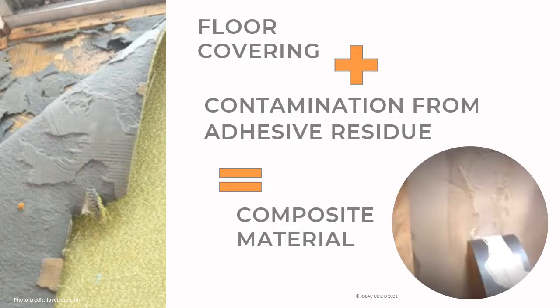Here you can see in this picture on the left a floor covering that is being uplifted and is adhered to the subfloor. The floor covering plus the contamination from the adhesive residue equals composite material. When the floor covering is uplifted, very often adhesive residue and installation materials such as underlay are left on the backside of the floor covering. So even though the floor covering itself might be 100% recyclable, now that it has been contaminated it becomes a composite material, which is very hard to separate and recycle — and that 100% recyclable floor covering ends up in landfill.